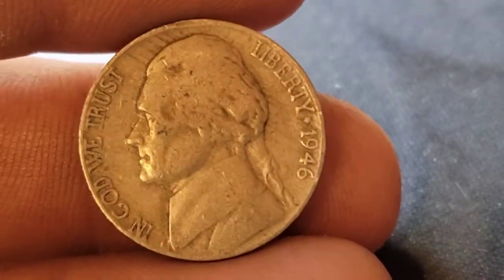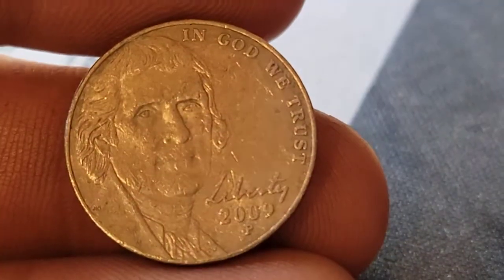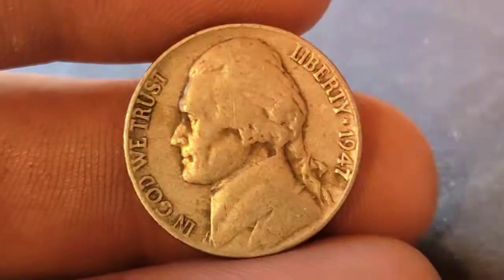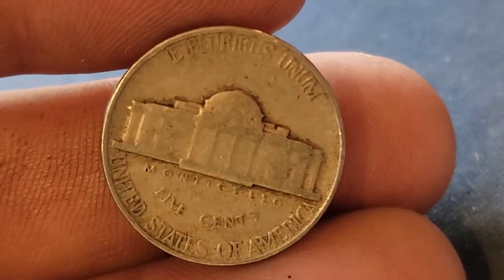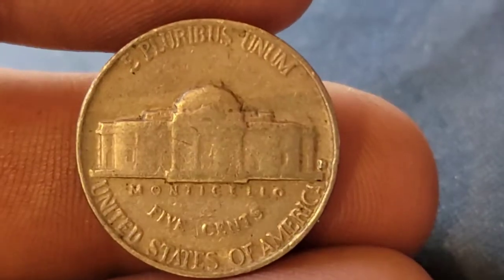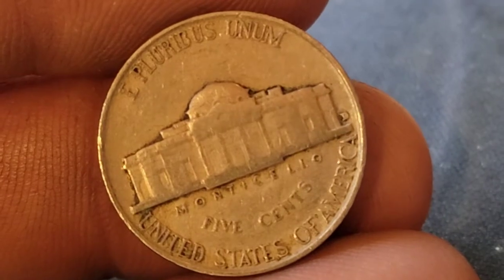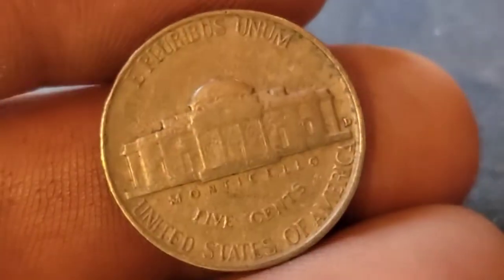Also on roll 36, a 1946 Philadelphia. Roll 37 and we've got our first 2009 Philadelphia — we'll add that next to the Denvers. Roll 38 — a 1947 Philadelphia. Roll 39 giving us a 1954 Denver. Roll 41 — a 1952 Denver. Still on roll 41, a 1955 Denver.